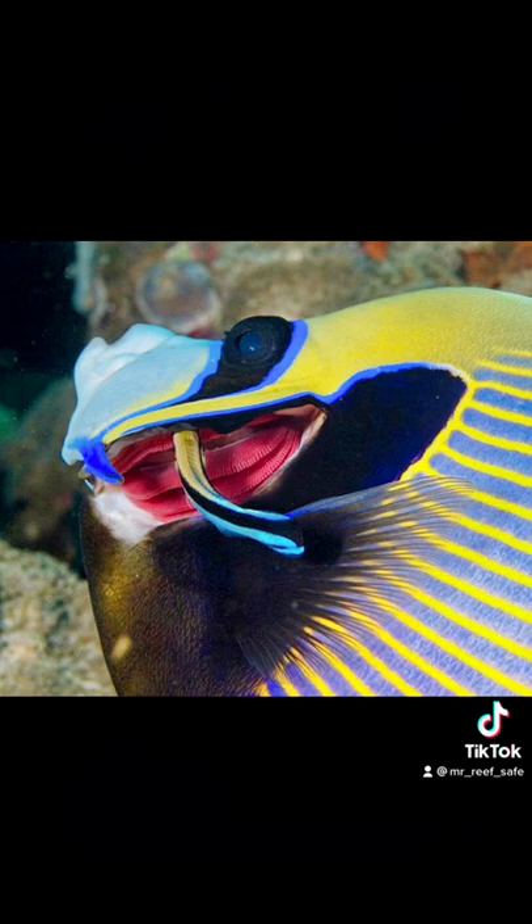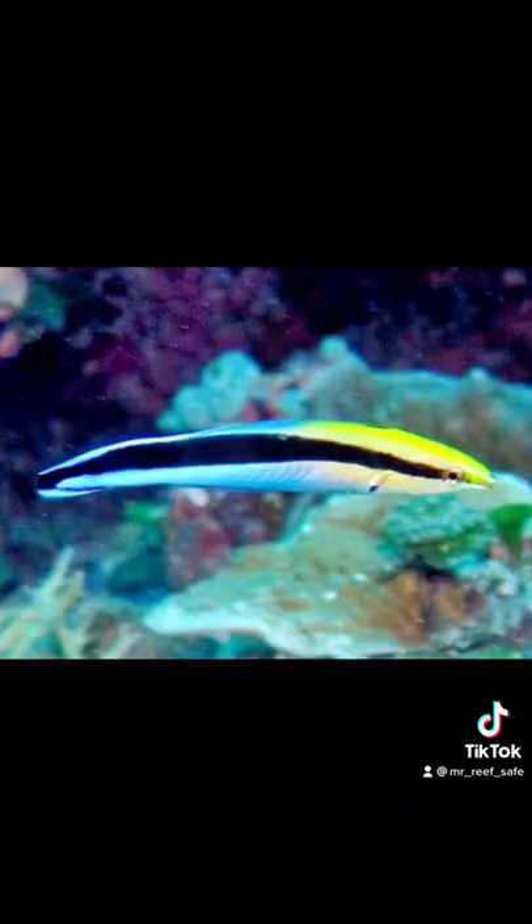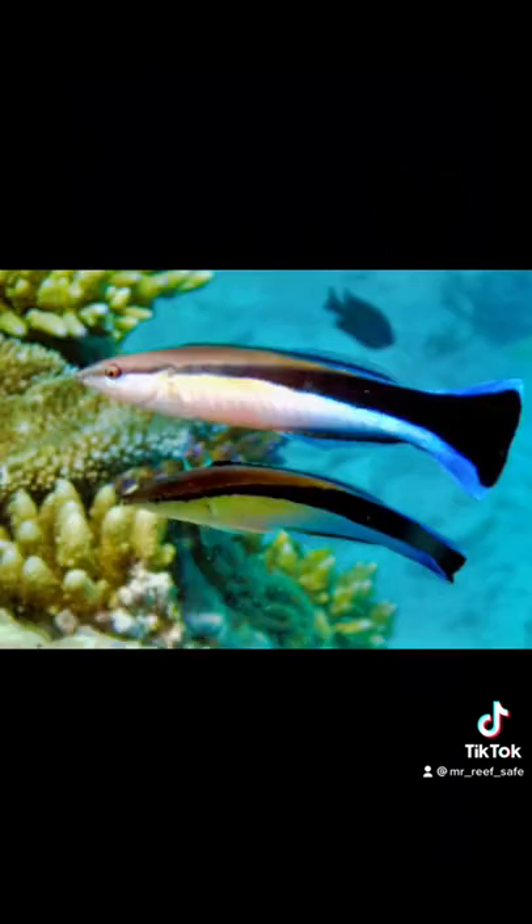The Bluestreak Cleaner Wrasse has a symbiotic relationship with other fish. As the wrasse cleans other fish, removing parasites from them, in return it gets a bit of food and some of the slime coat. This wrasse is an obligate cleaner, meaning they need to clean other fish to get a bit of their slime coat in order to properly digest their own food.